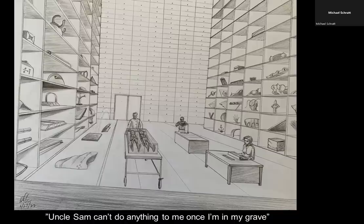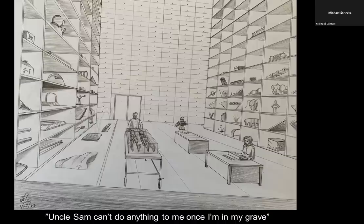Rudy's done a fantastic job illustrating the shelving filled with UFO crash retrieval debris — a thousand pieces cataloged by this woman. The government can't say they don't have the evidence or the physical evidence. They've got it. Just before she died, she told Charles Wilhelm, quote, 'Uncle Sam can't do anything to me once I'm in my grave.' Credit goes to Mrs. G for coming forward and telling us about this incredible account.